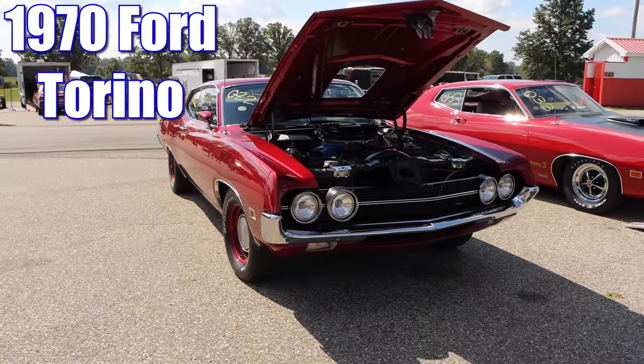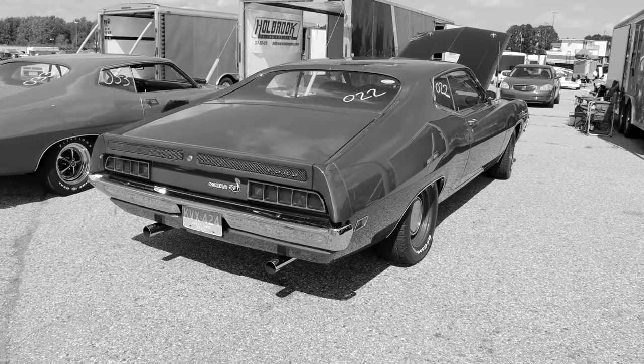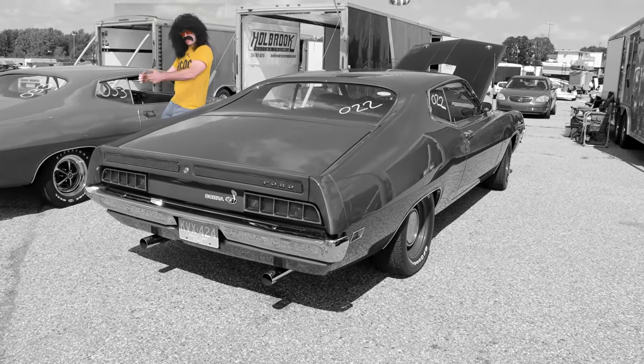1970 Ford Torino! And this thing is BIG! And I like it! I want to drag race you until you shoot hot antifreeze all over!